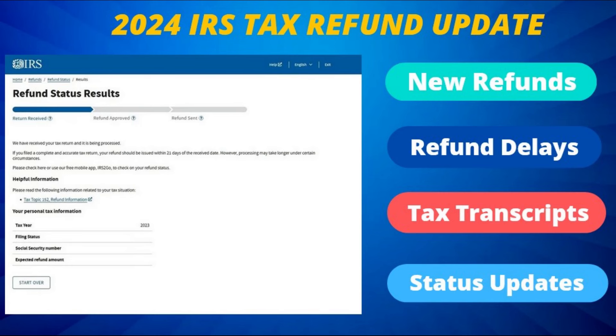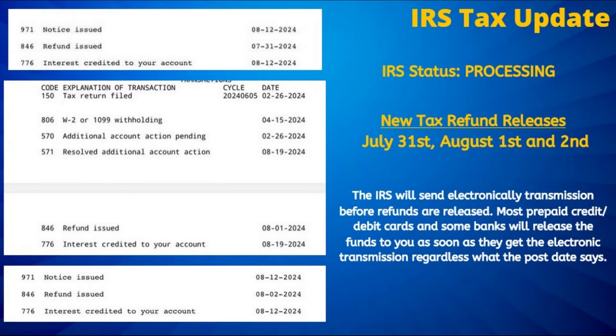We will also take a look at what happens in the event your tax refund is sent to a closed bank account or the wrong bank account number was listed on your tax return. Starting off with the latest: the next round of tax refunds are scheduled for release on July 31st, August 1st, and August 2nd, as confirmed by the viewer-submitted tax transcripts seen here.